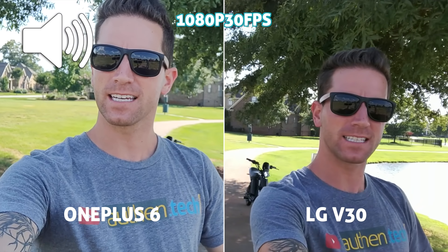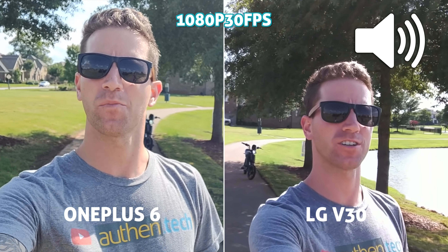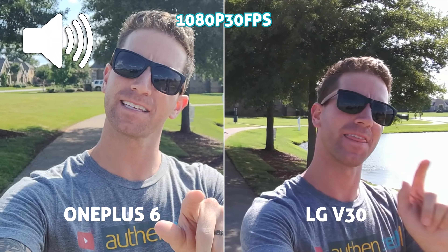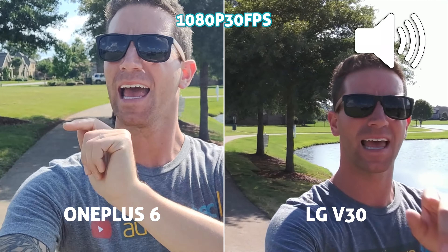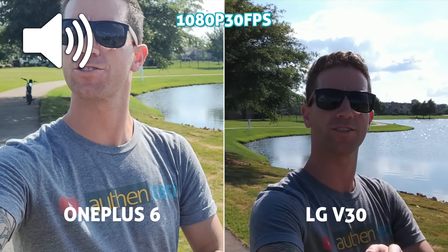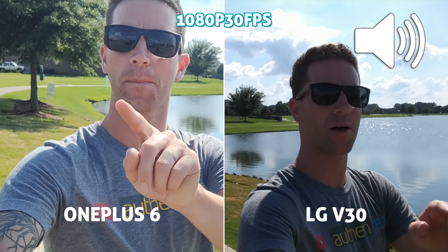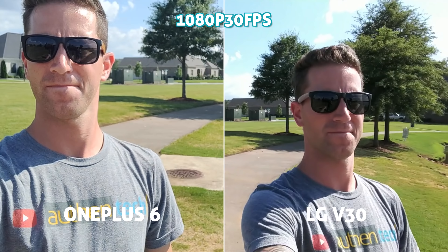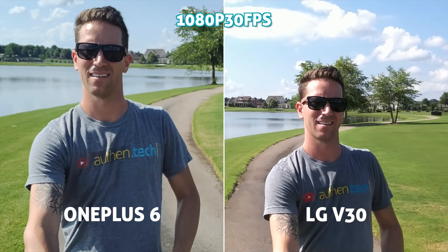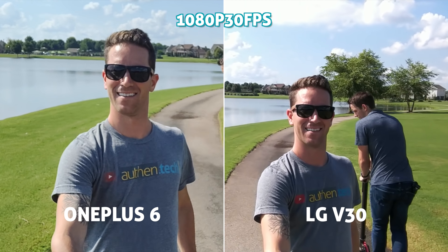This is a front-facing walking stabilization and video test, both cameras on highest resolution possible. How does quality look? How's audio? This is audio on the OnePlus 6 and this is audio on the LG V30. I'm pretty strongly backlit by the sun — I look pretty dark on the V30, but better exposed on the OnePlus. Audio actually sounds good on both. The OnePlus seems a bit louder, but the V30 has incredible audiophile features like a high quality DAC and amp built in.